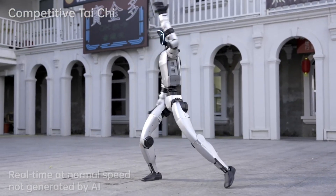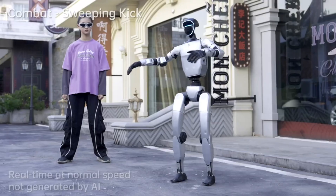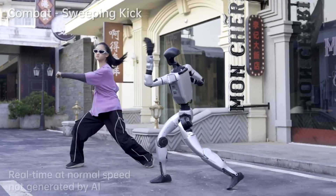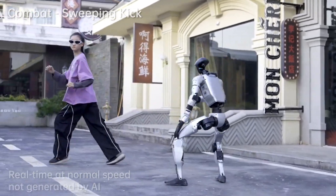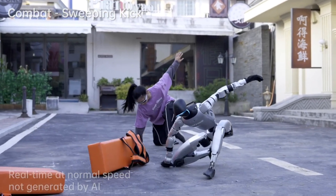G1 isn't just a robot. It's the future of mobility and AI. From research labs to factories to hazardous sites, this is where machines take over the hard work. Unitree is proving one thing clearly: movement creates intelligence.